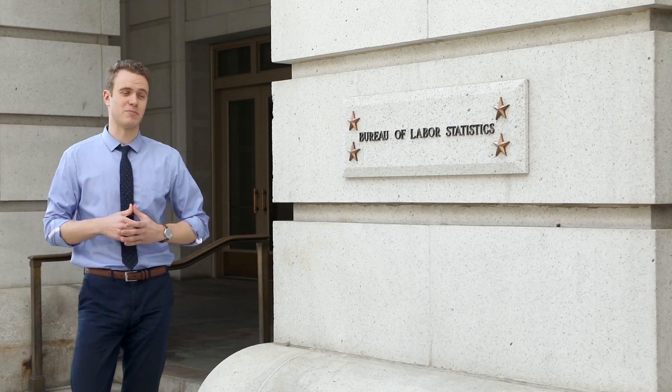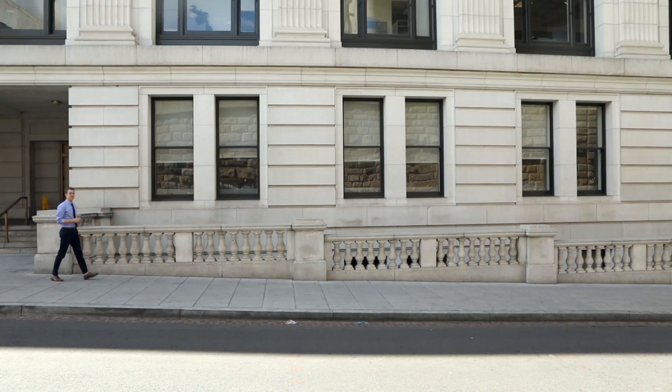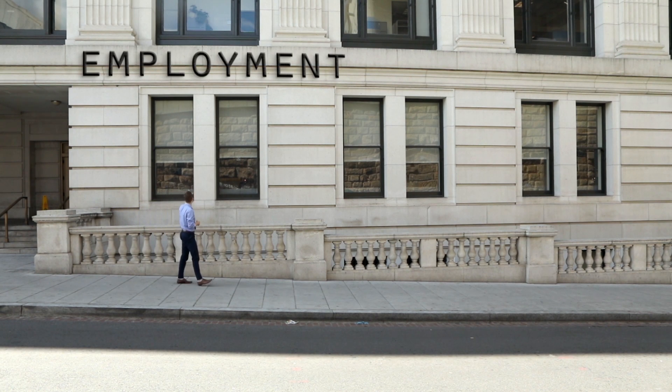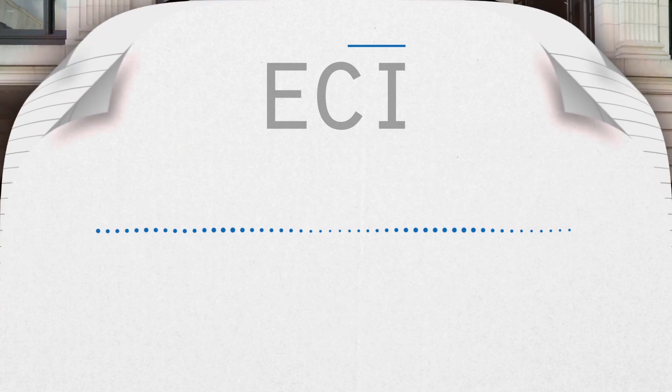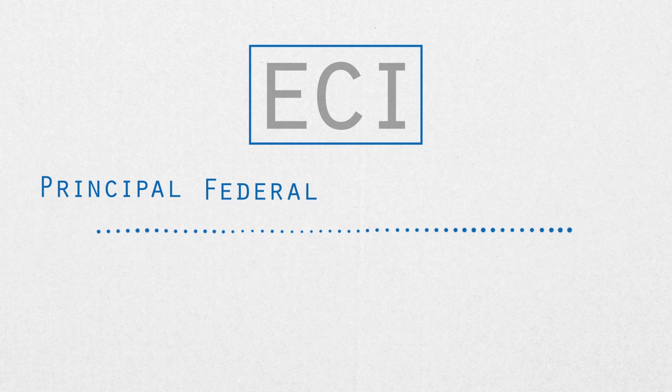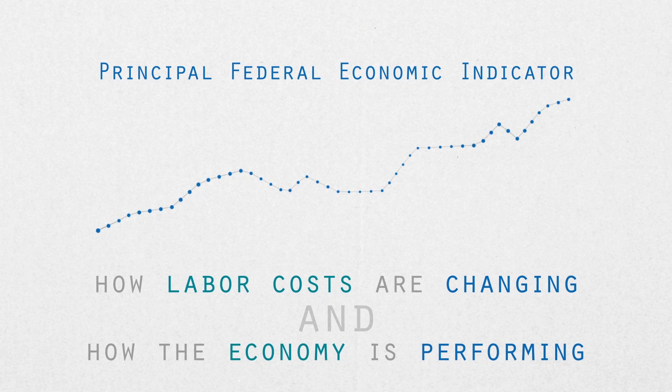For years, the Bureau of Labor Statistics has provided businesses with important pieces of information. One of these is the cost of employees to their employers, and it's called the Employment Cost Index, or ECI. The ECI is a principal federal economic indicator, which simply put means it's widely used data on how labor costs are changing and how the economy is performing.